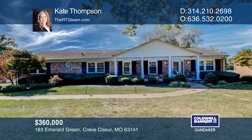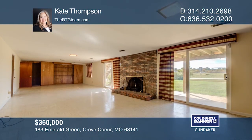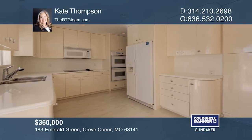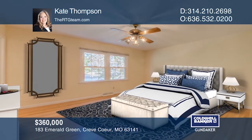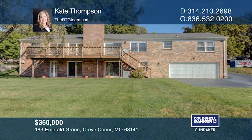Refined and refinished, this Crevecore Ranch is well-appointed with an open floor plan including gleaming hardwood floors and fresh paint. It has four bedrooms, two-and-a-half baths, a partially finished walkout lower level, generously-sized rooms, and is move-in ready. Parkway schools, minutes to highways, shopping, and more. Make your appointment to see this one today — call Kate Thompson.